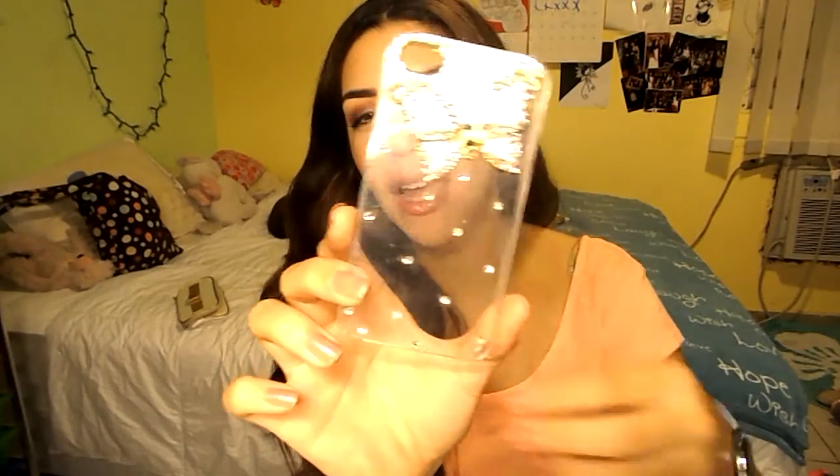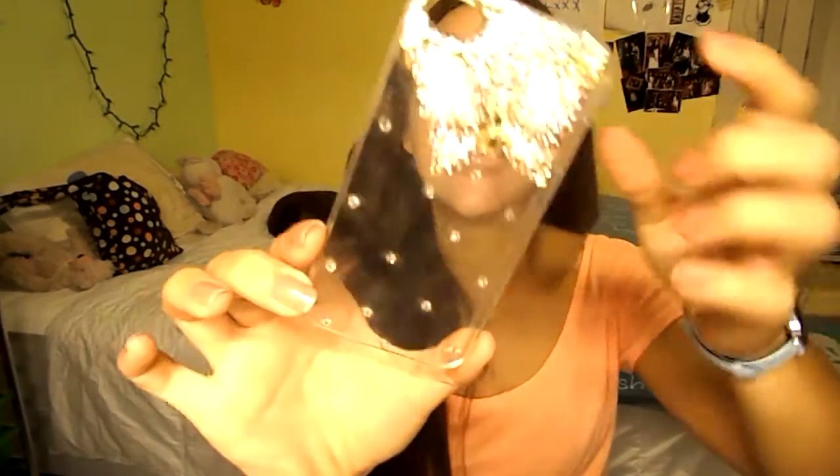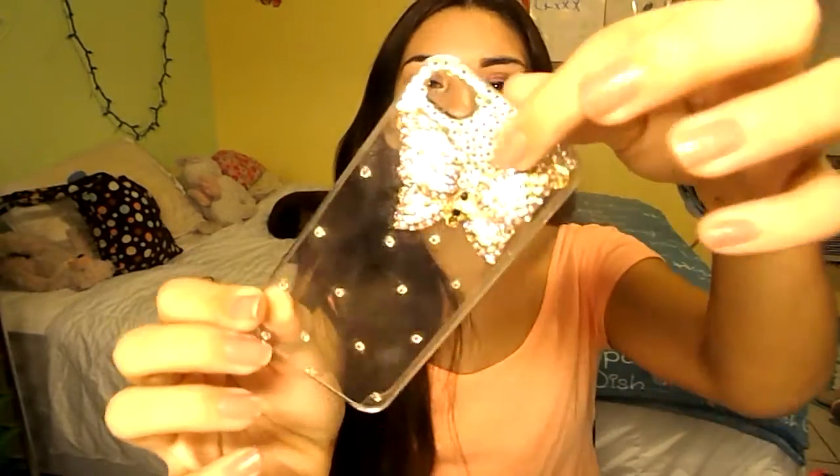Then I have this one which is super, super pretty. It had some dangly things but they got rusty so I cut them off. It's a clear plastic case with a big butterfly and some rhinestones scattered on the bottom. It's super pretty and looks super chic on my phone.